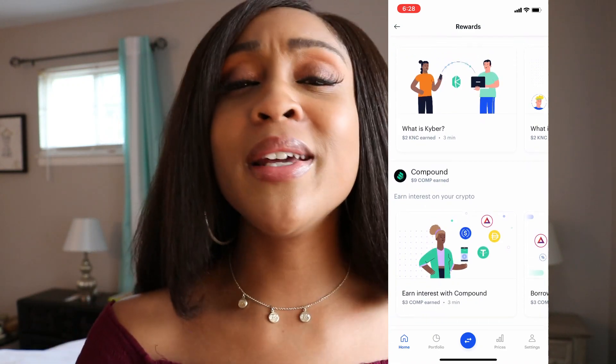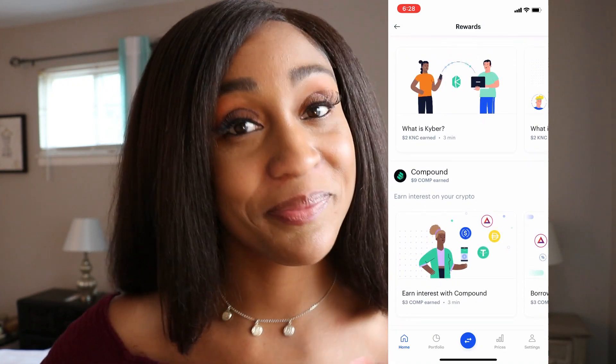Let's talk about the second way you can get some free cryptocurrency — earning via Coinbase. Once you've gotten your Coinbase account all set up and once you have your identity verified, there's a little process you'll have to go through. It's a little annoying, but it's worth it. This is a very secure wallet and platform.